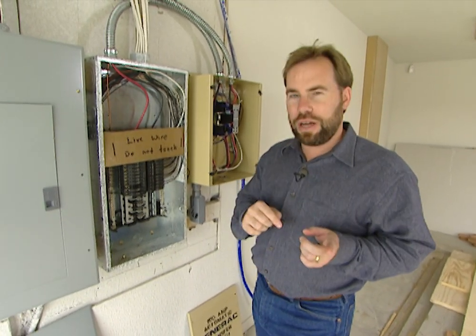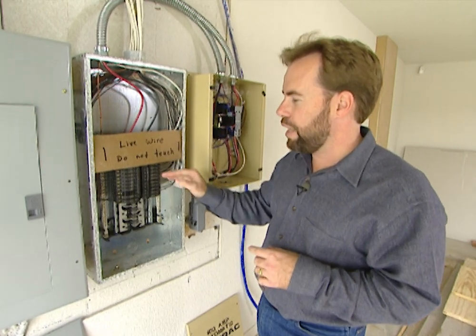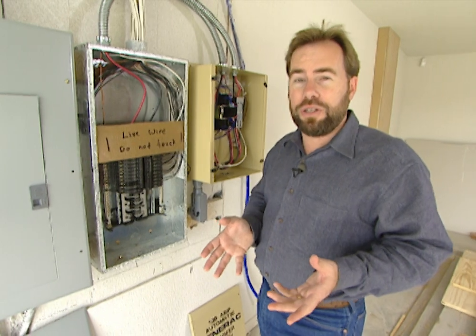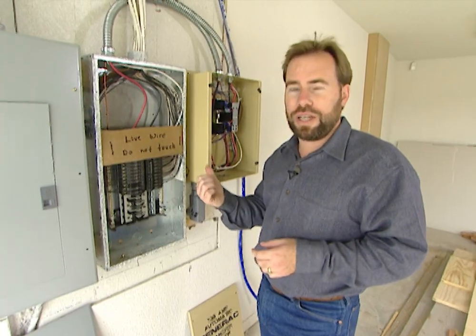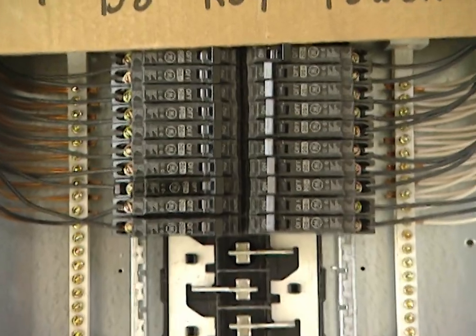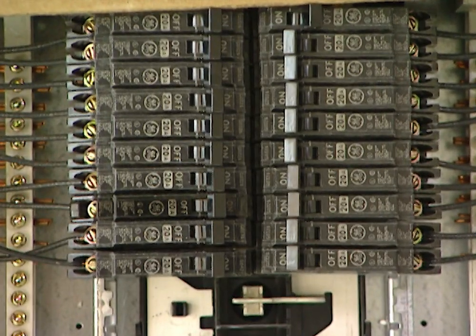We determine which circuits in the house we want on here. On this particular house, the homeowner chose certain lights plus the refrigerator. You might be different — if you have a basement with a sump pump you don't want to flood during the storm, you might put that sump pump circuit in there as well. Or if you have a water well outside, you'd hook that pump in as well. Whatever electricity you want during the storm, you put that circuit inside this box.